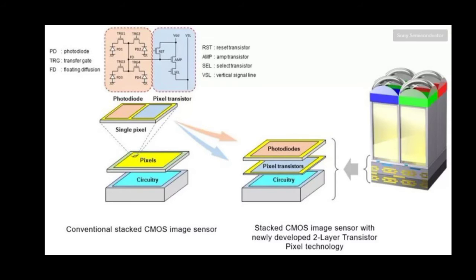We are going to separate the layers — we have one layer in the first one and a pixel transistor. Now we are going to work with two layers, and those two layers are circular.